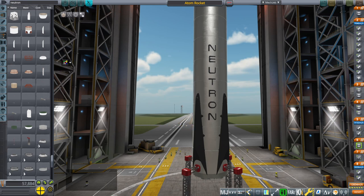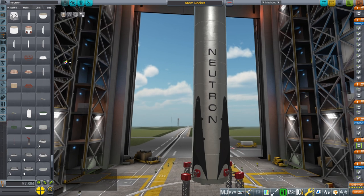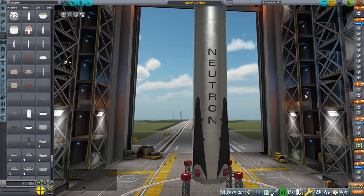Hello everyone, and welcome back to Realism Overhaul Sandbox and Kerbal Space Program 1.8.1. Recently, Rocket Lab announced the Neutron rocket, which is an 8-ton to low-Earth orbit reusable first-stage rocket. So that's 8 tons to low-Earth orbit while reusing the first stage. They gave some details, but not a whole lot. We know it's kerosene-oxygen, we know its diameter is 4.5 meters, and other than that, not a whole lot of information.